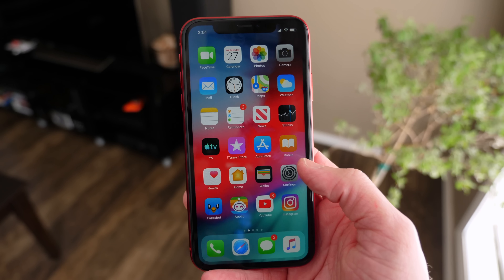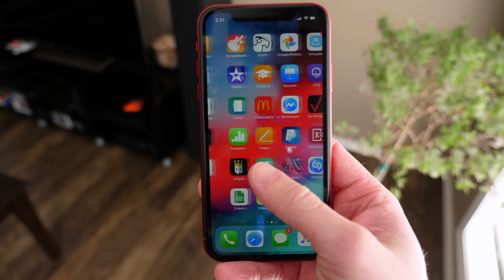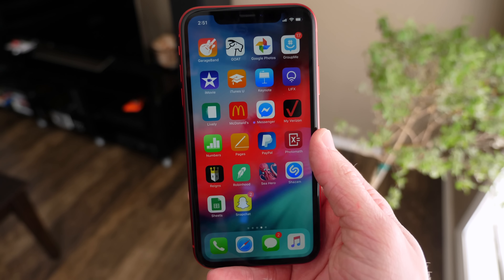That's iOS 12.3 for now. Let me know your thoughts down below. As always I've been Sam — hope all of you are doing great and I will talk to you in my next video.